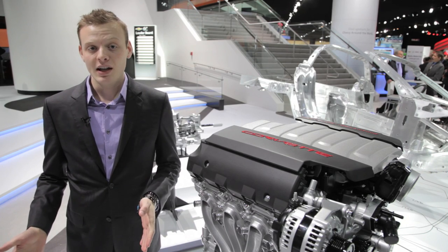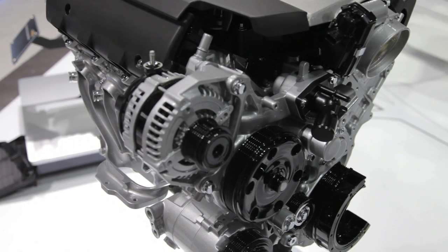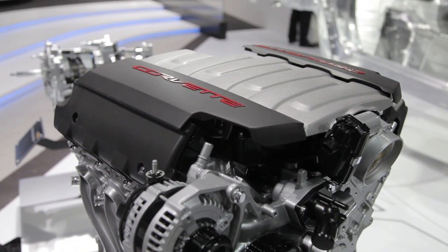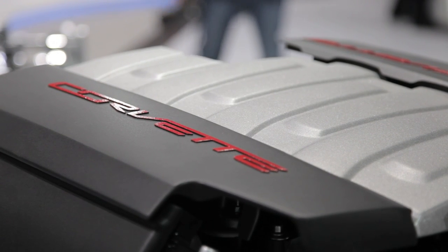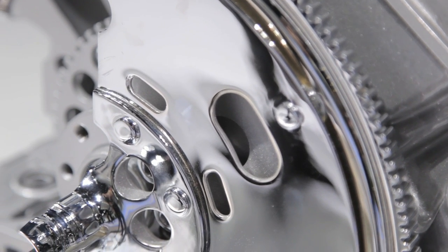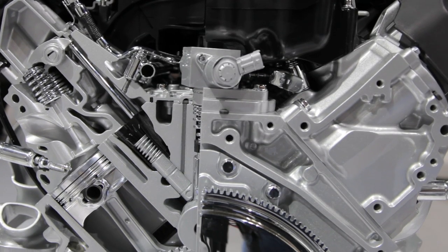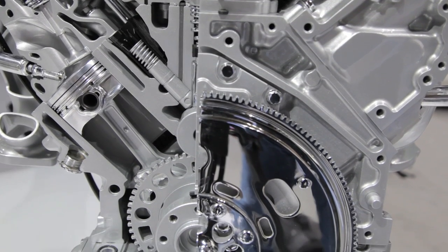Last but certainly not least is the new heart of this all-new Stingray: the 6.2-liter small-block V8, dubbed the LT1, bringing back another legacy name with this all-new Corvette. This 6.2-liter has direct injection, active fuel management, variable valve timing, and just about every other modern engine technology imaginable. GM is estimating 450 horsepower out of this new engine with 450 pound-feet of torque, recommending premium fuel.